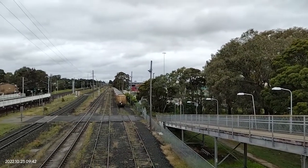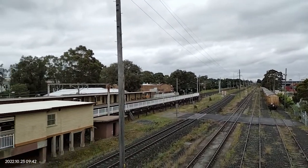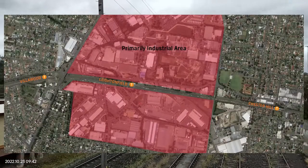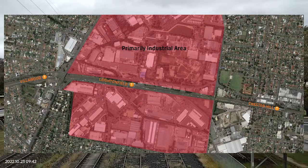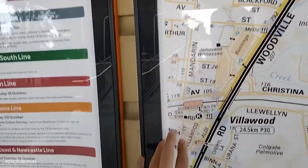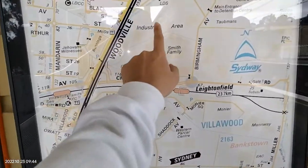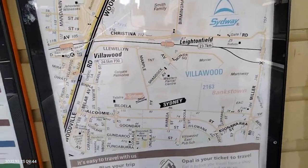Layton Field is actually one of the more unique, least used stations. It is actually located in the suburb of Villawood, however it is located within an entirely industrial part of the suburb. As very few people live close to the train station, most Villawood residents instead go to Villawood station itself. This results in very low patronage at Layton Field, being primarily workers in the nearby industrial buildings.